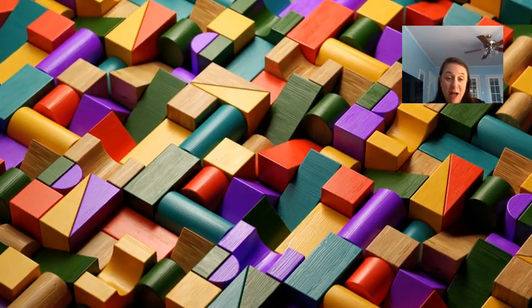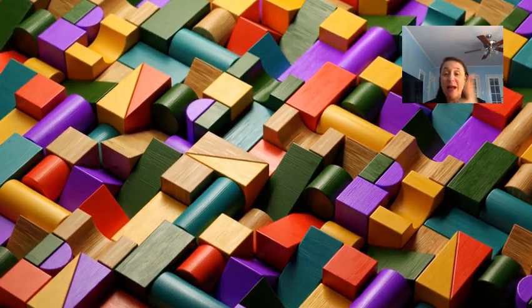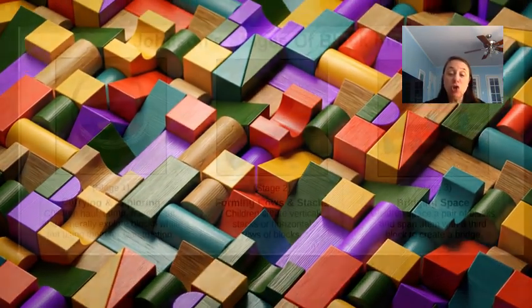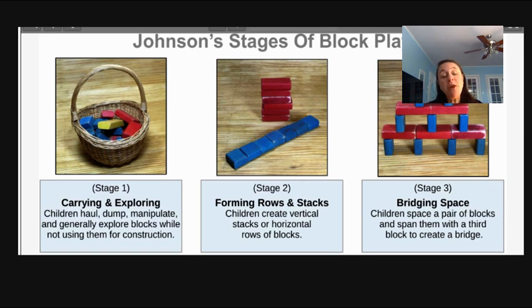When children are playing with blocks, they start to move through lots of stages. These stages are really dependent on how much exposure children have to blocks. During playtime in your classroom — which should be at least once a day — children should have access to blocks every single day. The block area should always be open. If children are using blocks inappropriately, you need to have another conversation with them, but blocks should not be taken away as a punishment. This is fundamental for children learning in preschool.